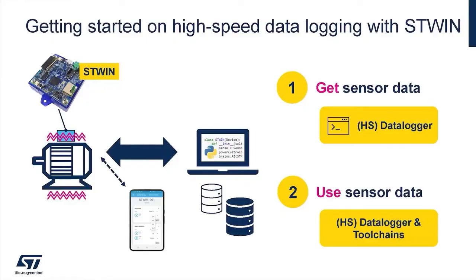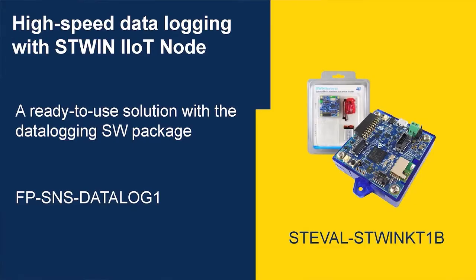You may want to control the whole acquisition process with a dedicated smartphone app and store the dataset on a host, be it a PC or cloud-based. Sensor data should be fully synchronized and properly labeled so that in a host environment they can be directly used to feed our preferred algorithm generation toolchain. All these operations are supported by the high-speed data logging framework that comes with the ST-Win.